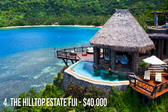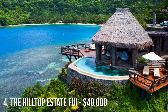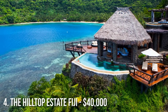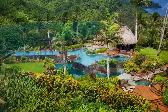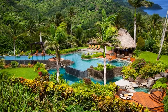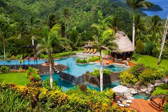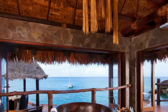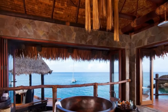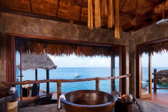Number 4 is the Hilltop Estate Owner's Accommodation at the Laucala Island Resort in Fiji. Before you fork over the $40,000 per night bill, the resort actually requires an application in order to stay — you actually need to be granted permission to give them $40,000 a night. Unlike a lot of the other hotels on our list, this is a resort, so everything is included in the price: drinks, food, horse riding, and even massages at the spa.